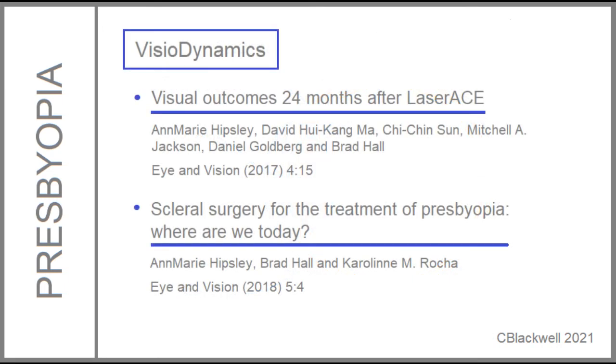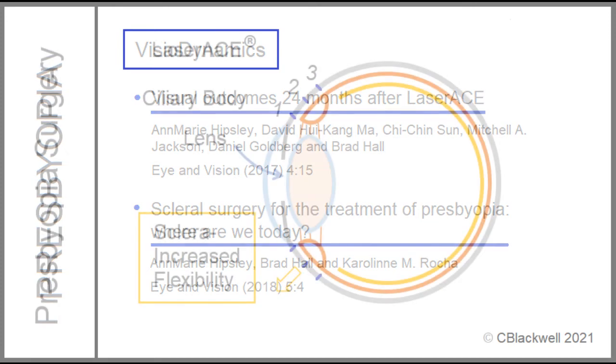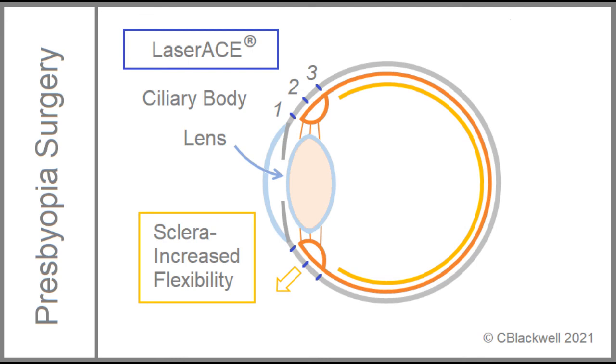This theory is called visiodynamics. It is not related to the Shakar theory we'll talk about next. Proponents of this theory have developed a surgical approach creating micropores in the sclera in three zones overlying the ciliary muscle in an attempt to restore useful tissue flexibility. This surgery is called scleral laser anterior ciliary excision, or laser ACE, and also goes by the name laser scleral microporation, or LSM.